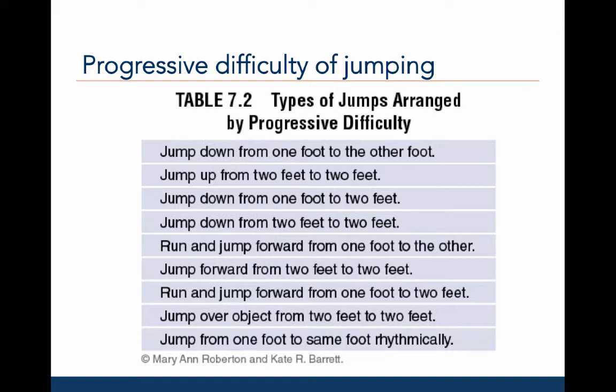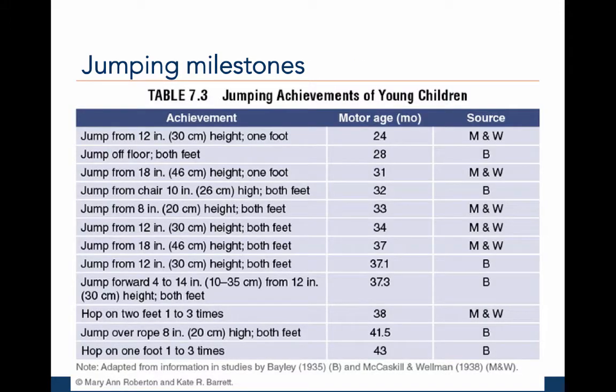The most difficult type of jump is a jump from one foot to the same foot rhythmically. This last type of jump is hopping. Here is a table with jumping milestones, or the age of acquisition, based on different studies.